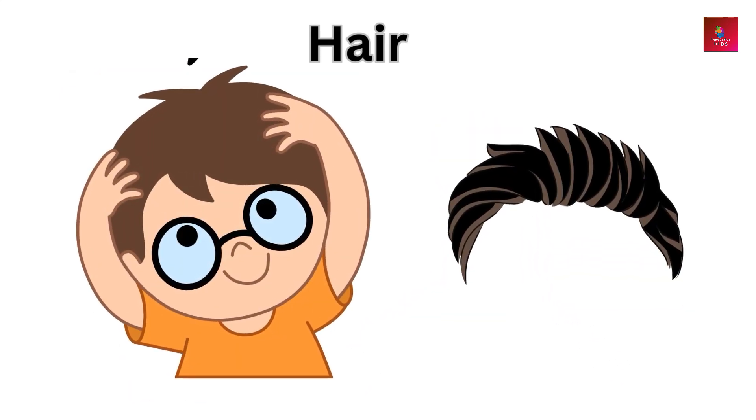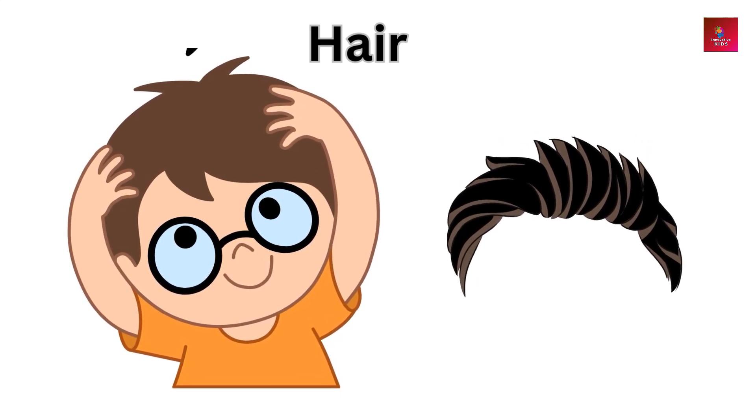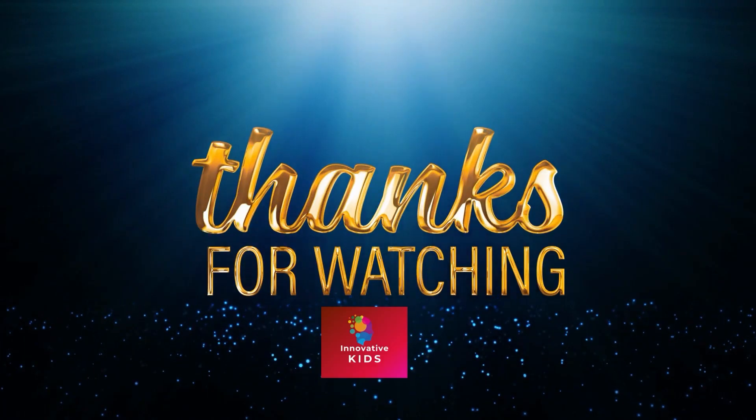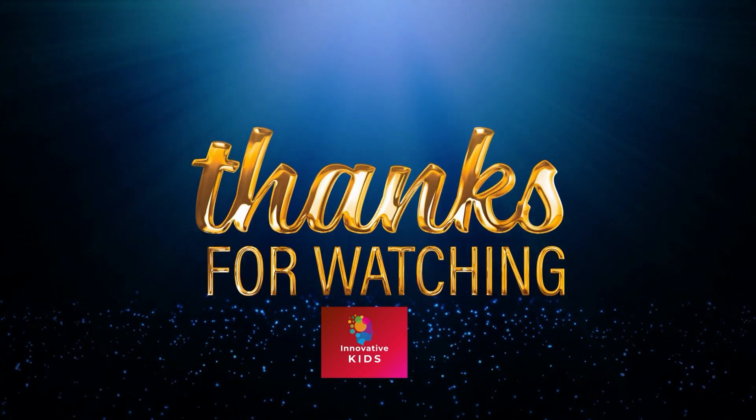Hair — hair provides insulation and protection for the scalp. Thanks for watching Innovative Kids Channel.